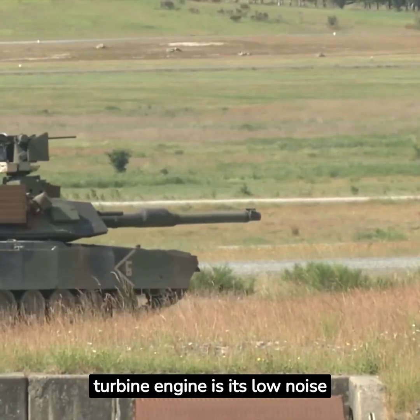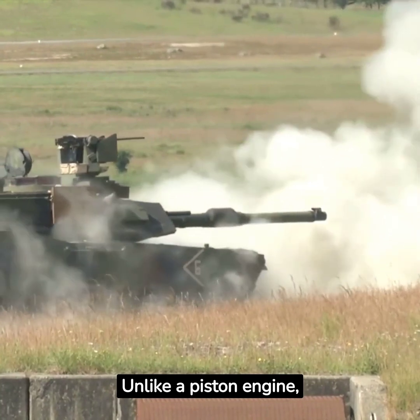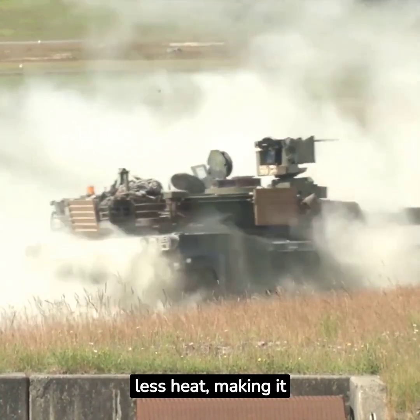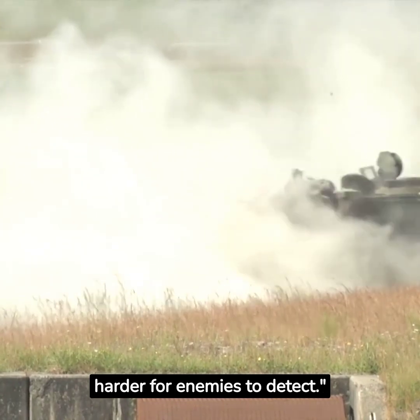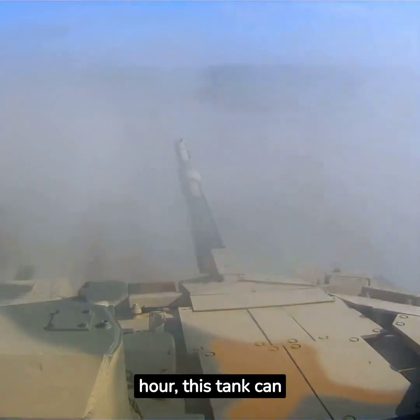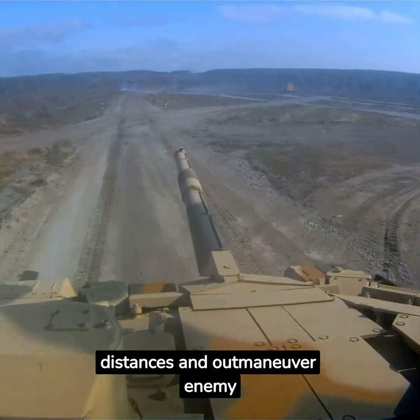Another advantage of the turbine engine is its low noise and heat signature. Unlike a piston engine, the turbine engine of the Abrams is much quieter and produces less heat, making it harder for enemies to detect. With its top speed reaching nearly 45 miles per hour, this tank can quickly traverse vast distances and outmaneuver enemy forces.